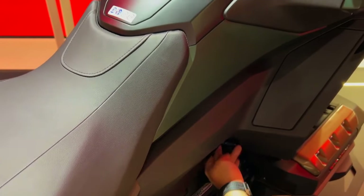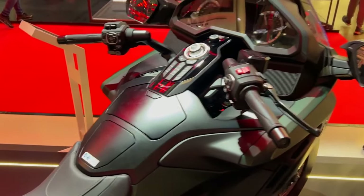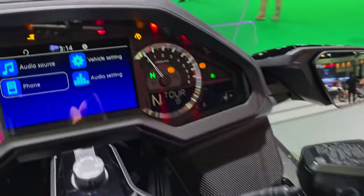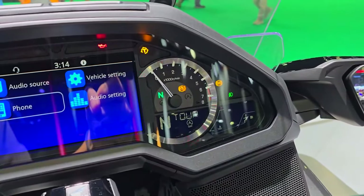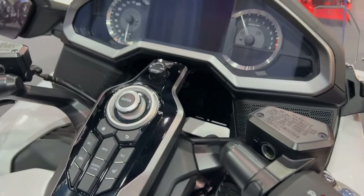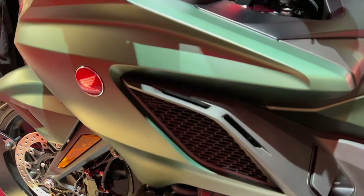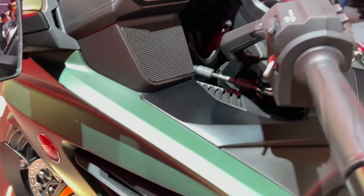The Goldwing handles quite well in a range of circumstances, especially considering its size. Its stability and agility are enhanced by the horizontally opposed engine's low center of gravity. With little body roll and superb tire grip, the bike has a stable, assured feel while negotiating turns.